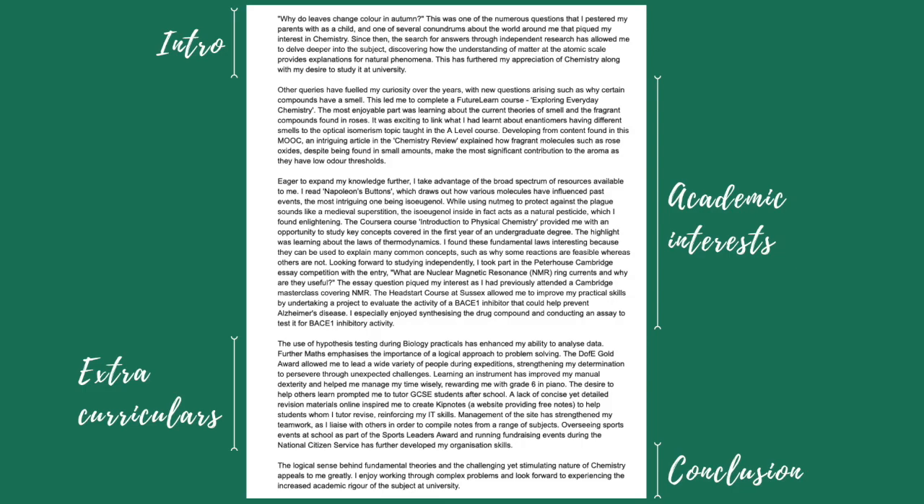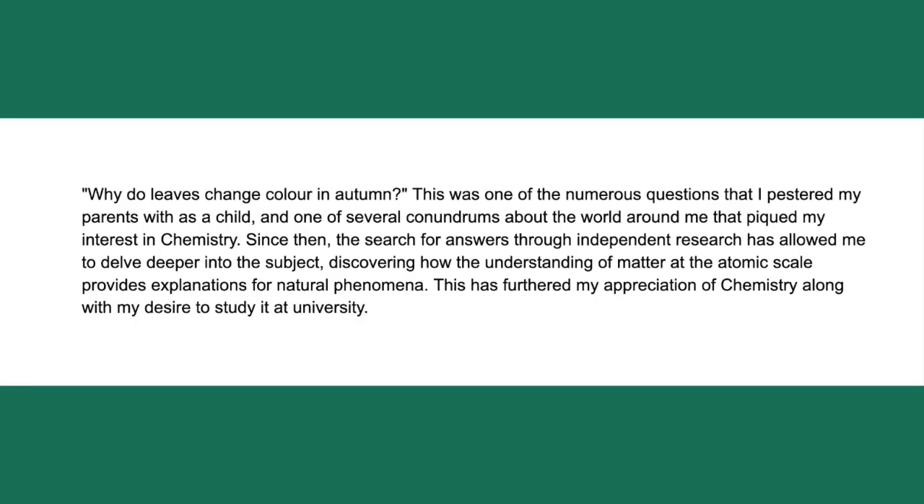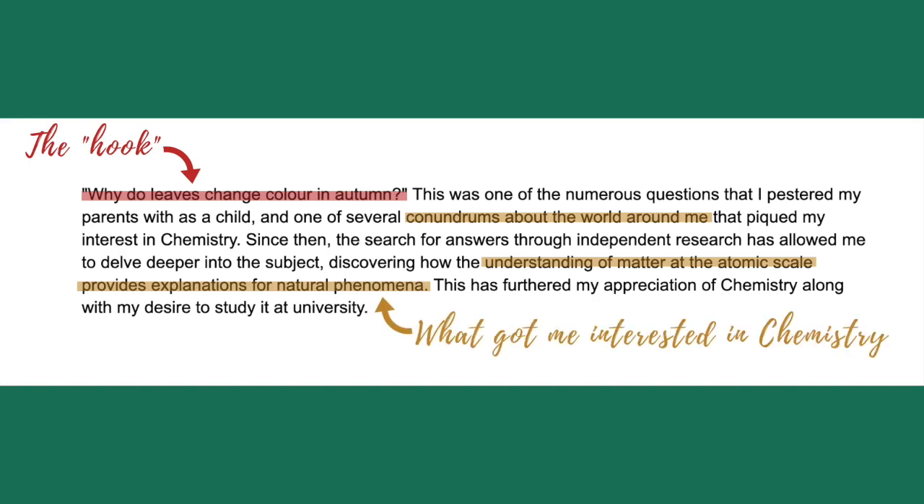First, let's talk about the introduction. The aim of it is to catch the reader's attention. Don't start off with a cliché or famous quote, as it won't make you stand out. After hooking in the person reading your personal statement, it's important to stay relevant and concisely explain what got you interested in the course in the first place.